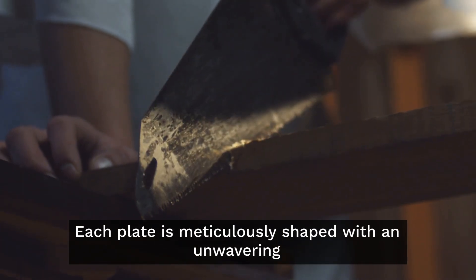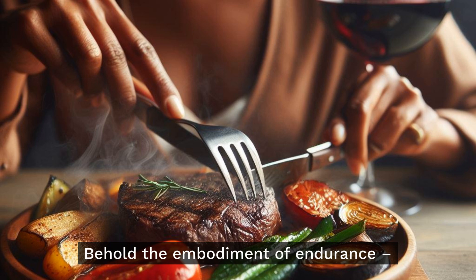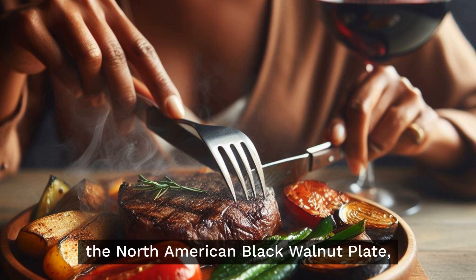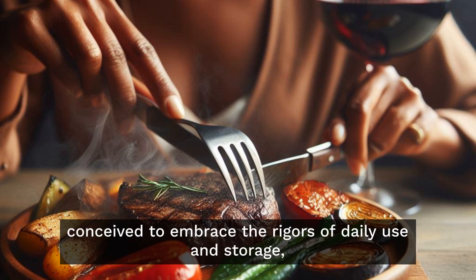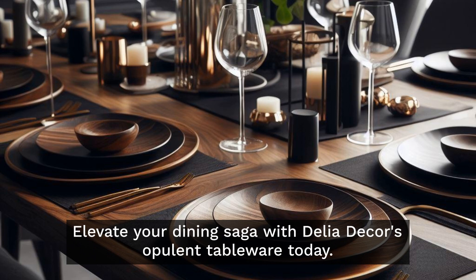Each plate is meticulously shaped with an unwavering focus on every intricate detail. Behold the embodiment of endurance — the North American Black Walnut Plate — conceived to embrace the rigors of daily use and storage, making it an astute addition to your culinary haven. Elevate your dining saga with Delia Decor's opulent tableware today.